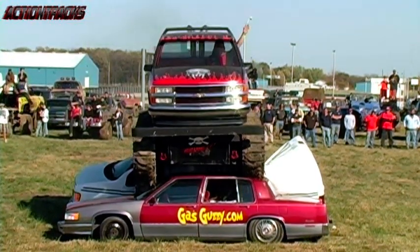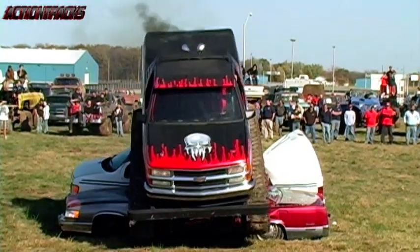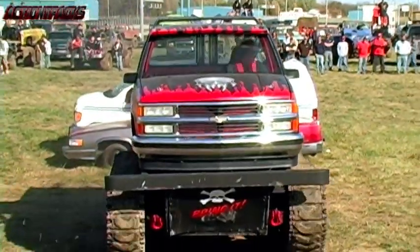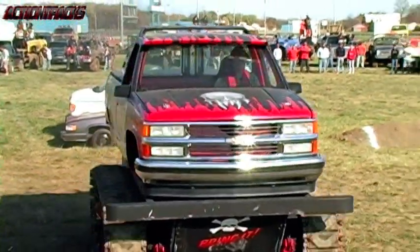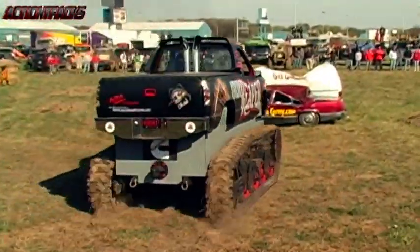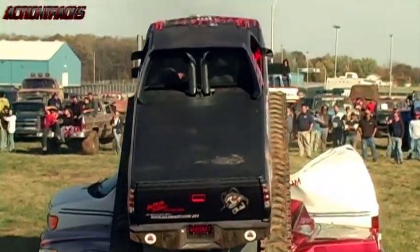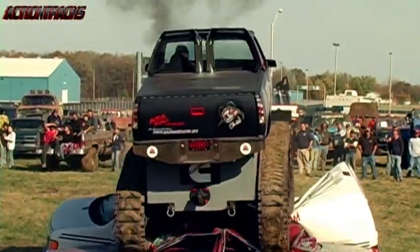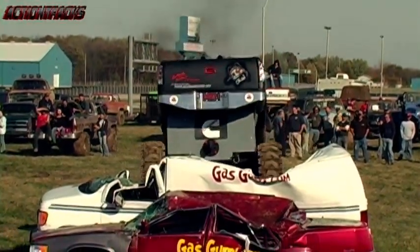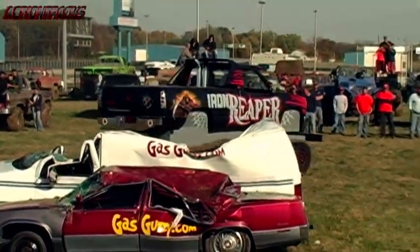Wow! You can just hear the 20-plus thousand pounds of Iron Reaper putting a crunching on the metal out on the track. Really showing you the force that probably couldn't be appreciated in the old days watching classic monster truck events. Here you see firsthand how much force these monster tanks rush down upon their automotive victims.